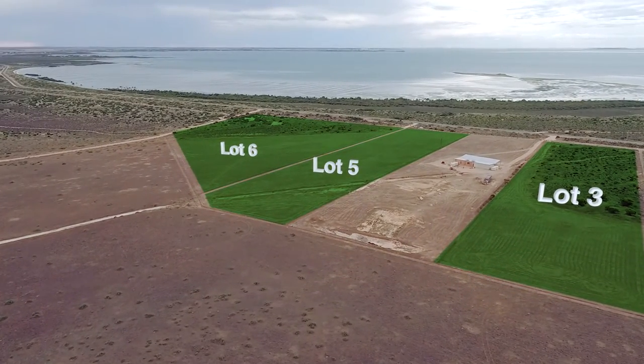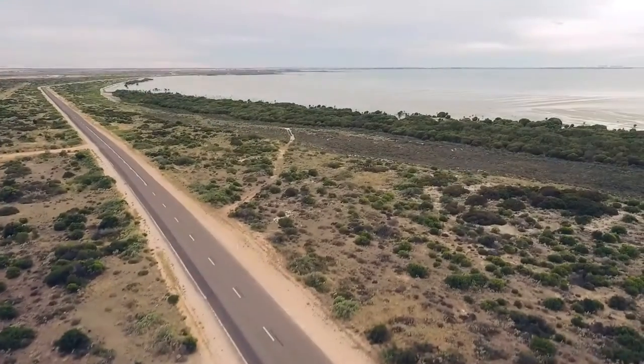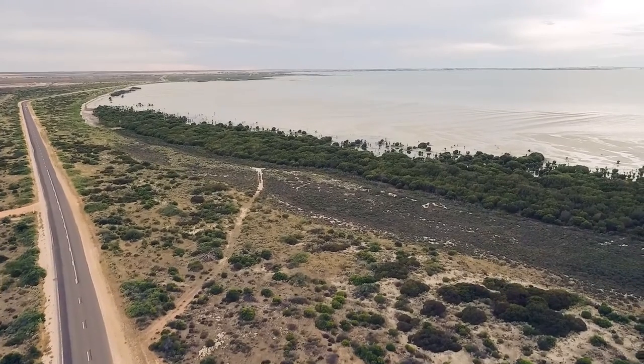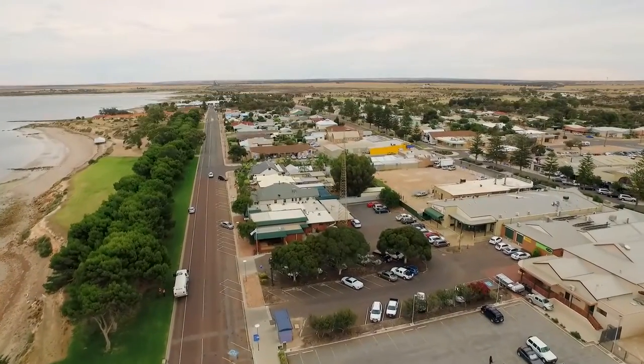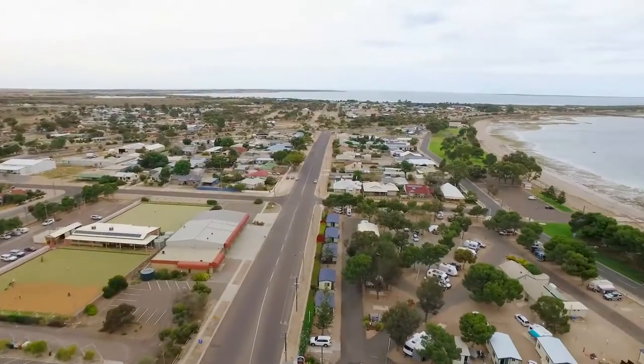Whether you're from the west, the east, or maybe the north, getting those ocean views in is always a fantastic idea when buying property. Eight kilometres from Ceduna Town Centre, just off Nile Bay Road, these allotments really do lend themselves to a coastal lifestyle, especially one that Ceduna is famous for.